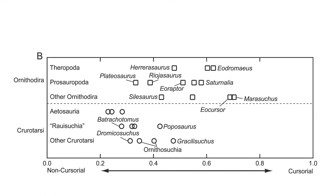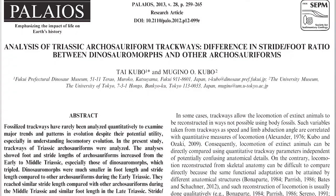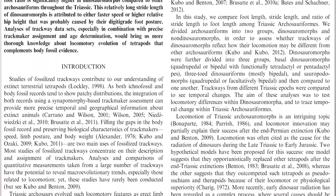Kubo and Kubo came to the conclusion that in general, ornithodirans plotted as being more cursorial than Pseudosuchia, and so this could have ultimately led to their success. In further work, Kubo and Kubo took into account data from footprints and trackways left by archosaurs in the late Triassic, and came to a similar conclusion: that dinosaurs were able to move faster than their Pseudosuchian cousins.